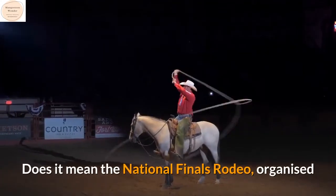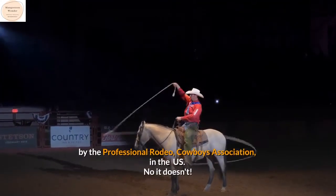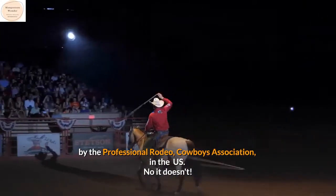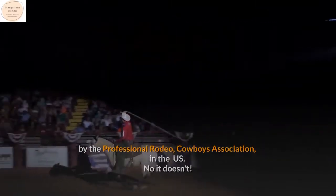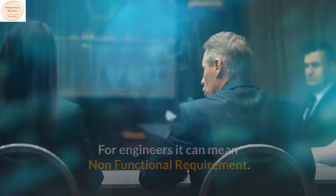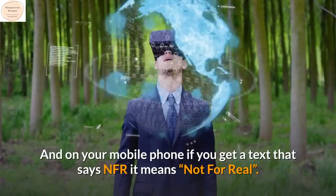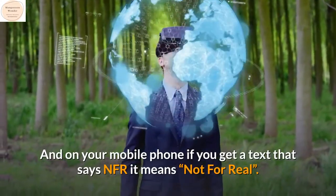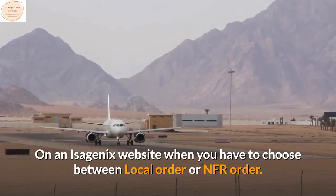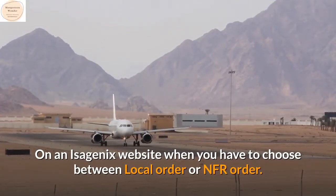Does it mean the National Finals Rodeo, organized by the Professional Rodeo Cowboys Association in the US? No, it doesn't. For engineers it can mean non-functional requirement. And on your mobile phone, if you get a text that says NFR, it means not for real.